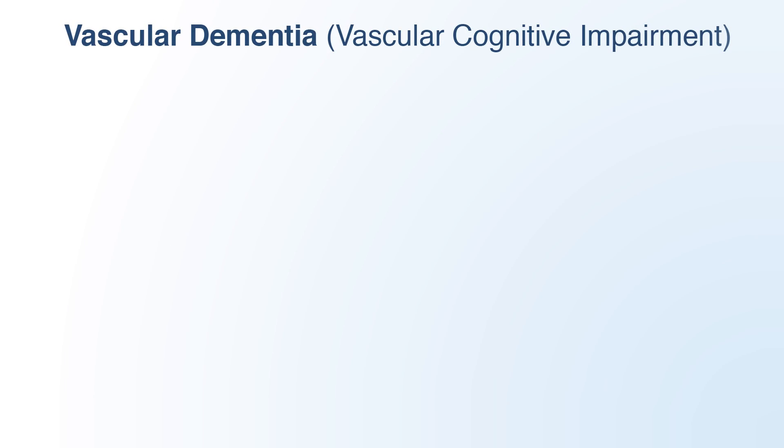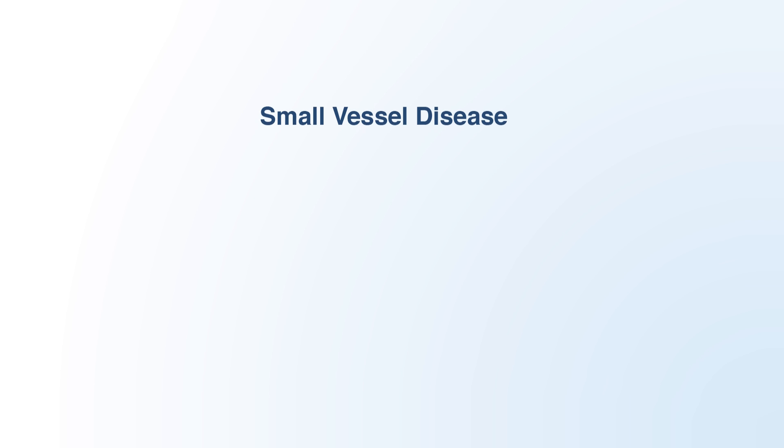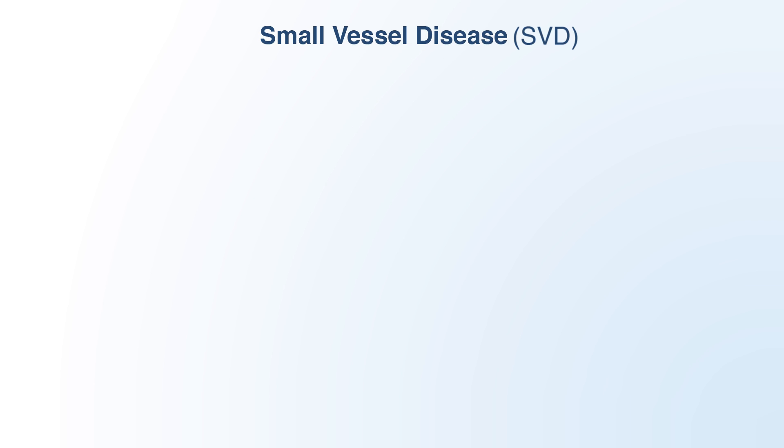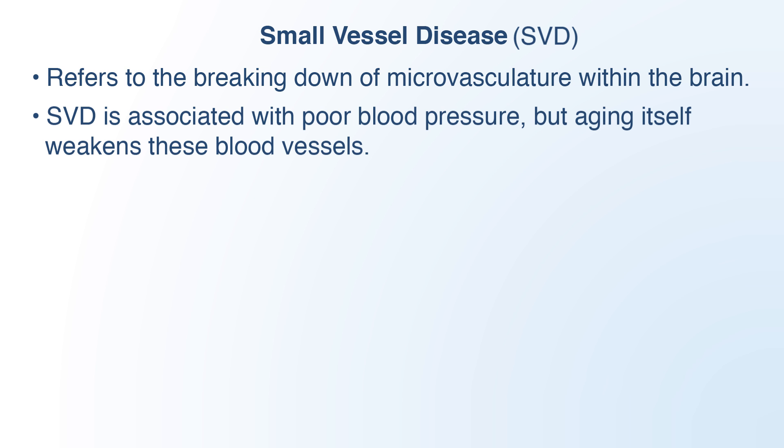Vascular dementia, or vascular cognitive impairment, is a huge and growing problem affecting nearly everyone by the age of 70. It is the result of small blood vessels deep within the brain weakening with old age. The breaking down of these tiny arteries is called small vessel disease, which is associated with poor blood pressure, though aging itself has been shown to weaken these blood vessels.